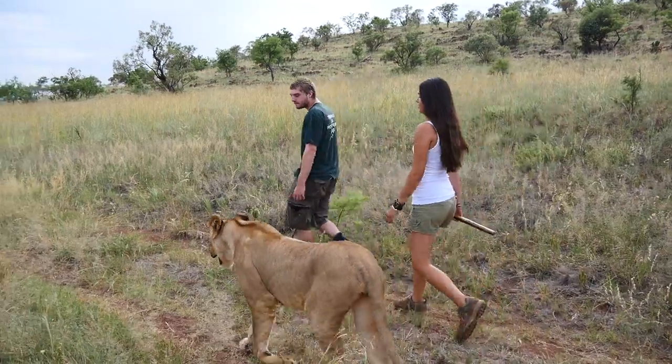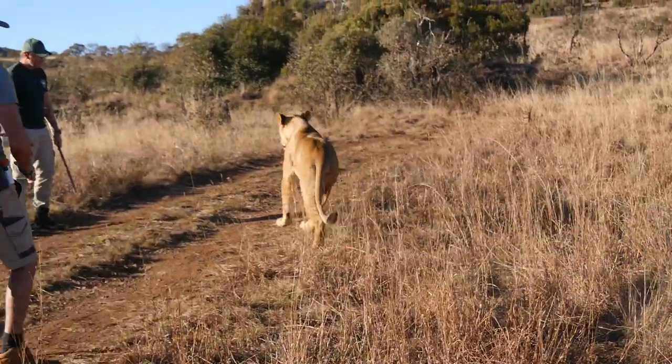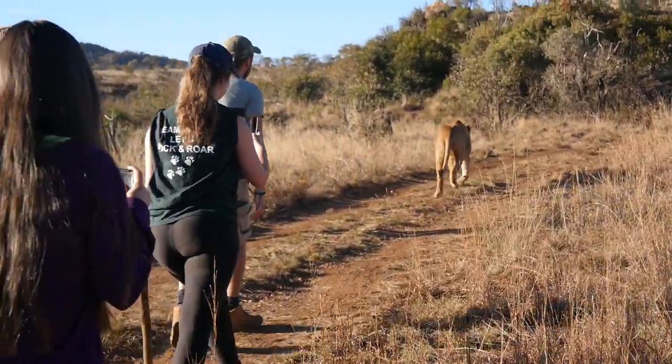Next question: why do we walk with the lions? Lions are very social animals and lions that are in captivity do need stimulation. It's kind of like when you have a dog — the difference between letting them run around in their backyard and taking them to the dog park and letting them just run around and be free. That's kind of like what the lion walks are.